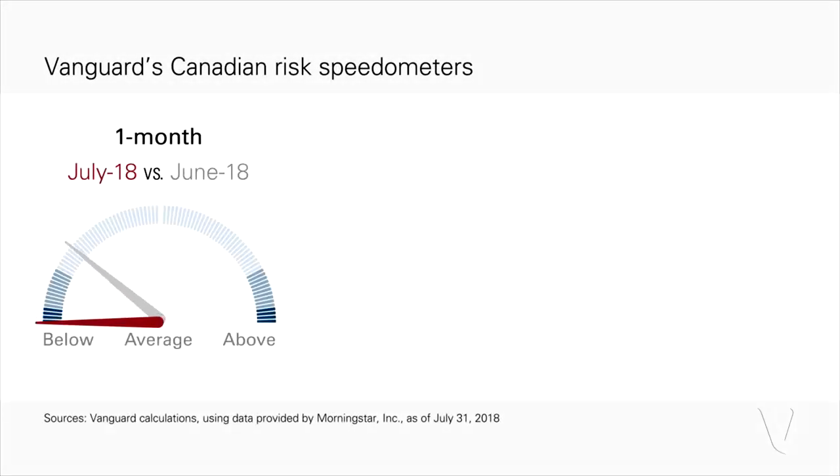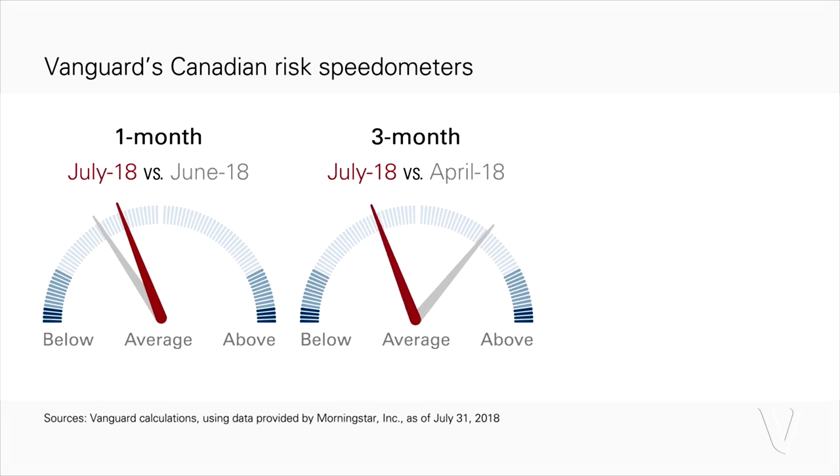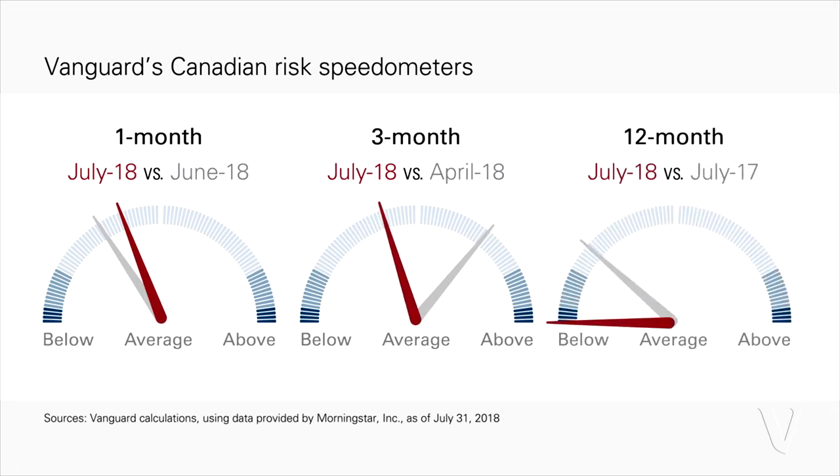What have the most recent findings shown you in terms of how Canadians are looking at investment risk? What we're doing is publishing something called a risk speedometer. If you think about the speedometer on your car where a needle tells you how fast you're going — we've essentially created a risk measure. We're looking at cash flows: how much are investors putting into equity-type assets versus fixed income, and how does that compare relative to history? That gives us this risk speedometer where we can see how investment risk appetite today compares to history.